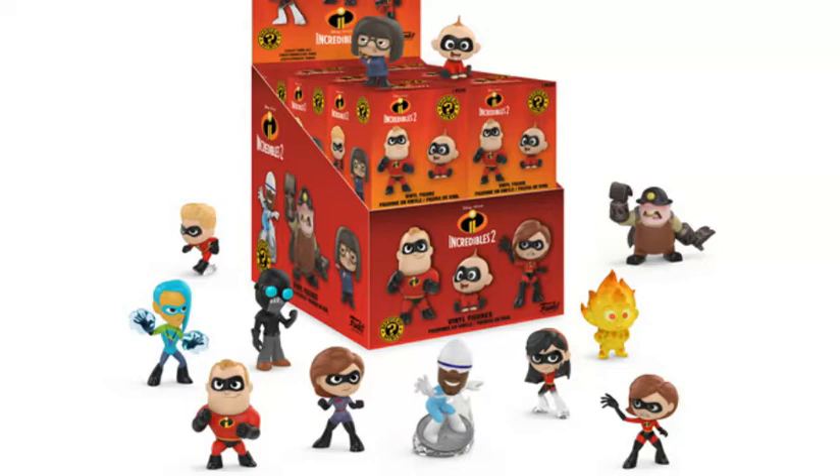I enjoy all of the poses so far and I feel like it's a great assortment of characters. And I feel like there's not going to be a chance to get like five billion Jack Jacks, which is nice. They didn't go overboard with the Jack Jacks here.